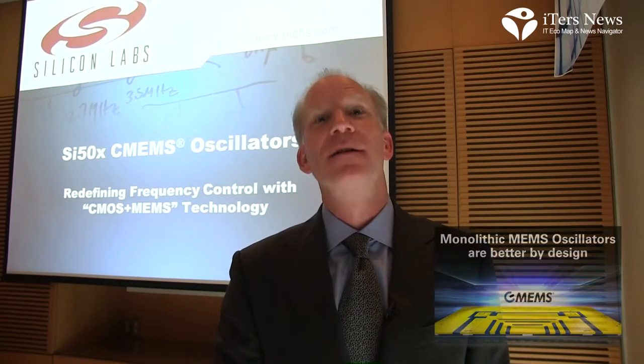Hello, this is Mike Petrowski. We're in Korea today to launch our first MEMS oscillator product. It is the industry's first monolithic C-MEMS oscillator, C-MEMS meaning CMOS plus MEMS integration, all fabricated in a high volume CMOS fab.